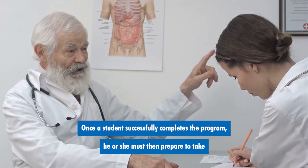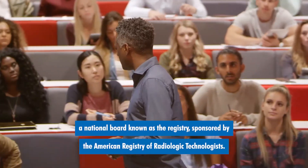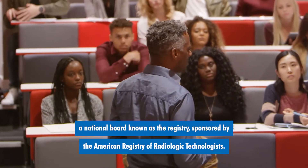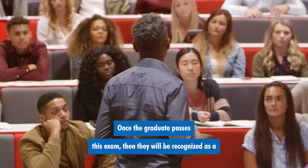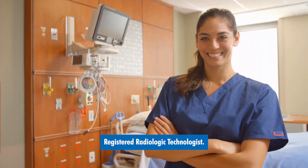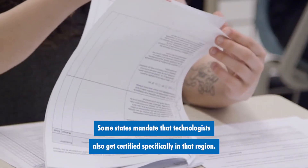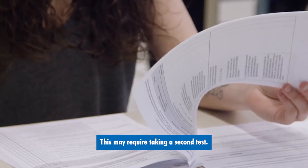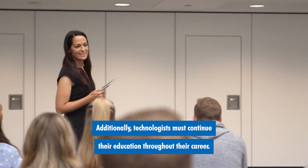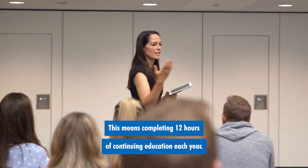Once a student successfully completes the program, he or she must then prepare to take a national board known as the registry, sponsored by the American Registry of Radiologic Technologists. Once the graduate passes this exam, they will be recognized as a registered radiologic technologist. Some states mandate that technologists also get certified specifically in that region, which may require taking a second test. Additionally, technologists must continue their education throughout their career, completing 12 hours of continuing education each year.